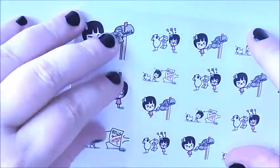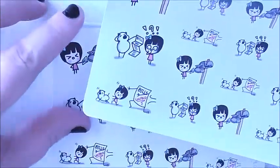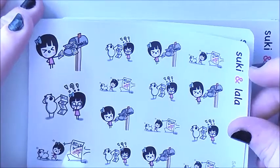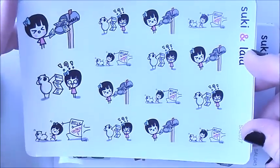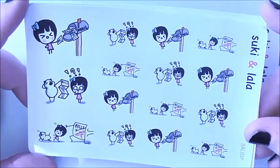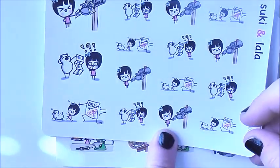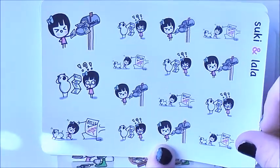On to this deck here — we have bill dues stickers and I've got a couple of these. I do use them almost on a regular basis so I picked up some more. It's basically a little doodle girl and a little bear complaining about having to pay bills, like everyone does.